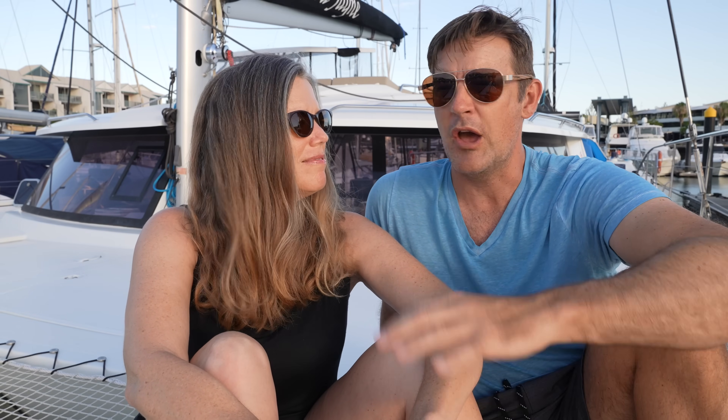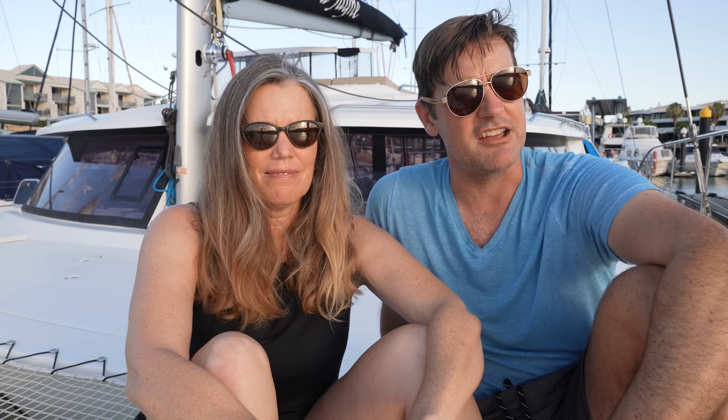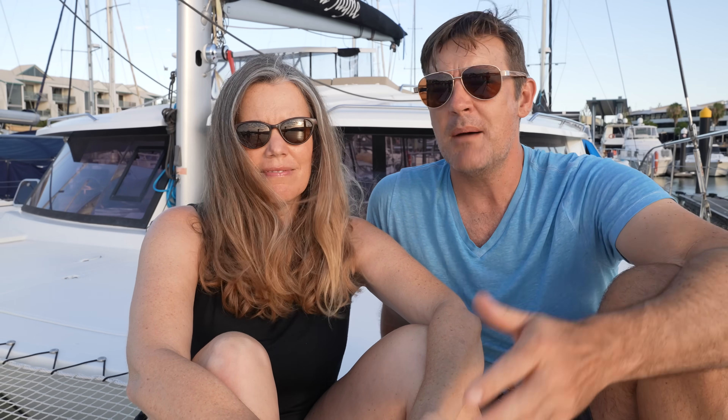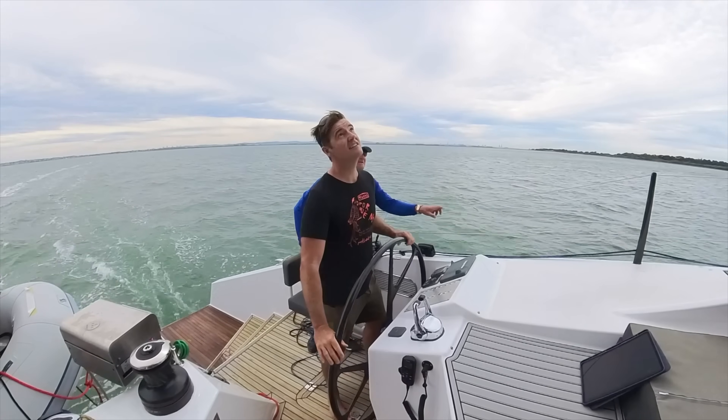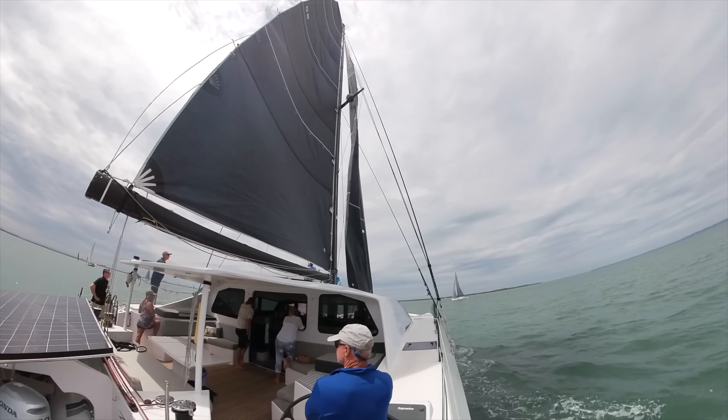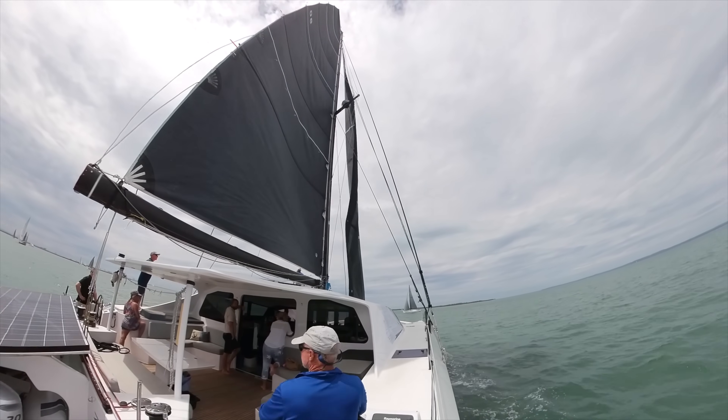I've been battling this helm position thing in my mind for months, maybe even years. I've always felt the outboard helm situation just was not right. But the more time I spend on performance boats, the more I realize it's best to have a good view of the sails from either side of the boat — so I could be an outboard helm convert. Don't get us wrong, the fully enclosed helm position is awesome. But if you're fully enclosed, it's impossible to see the entire sail plan.